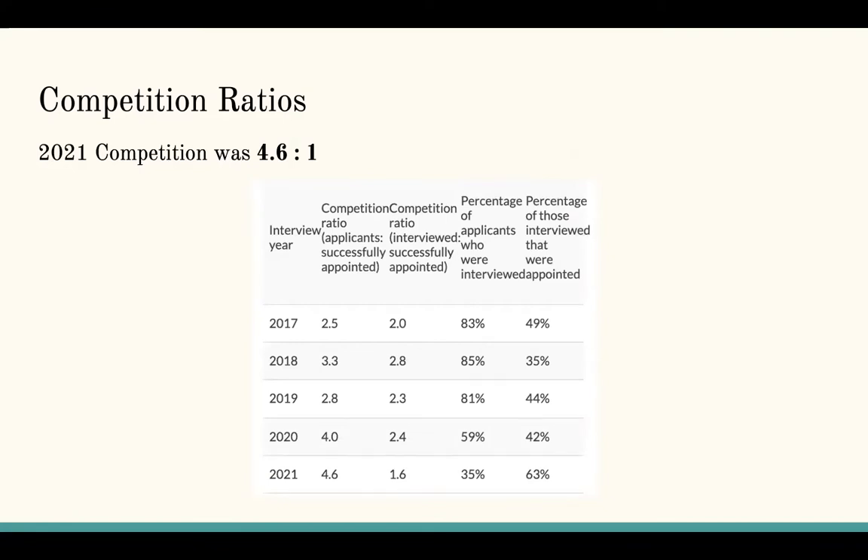Each year the competition to get into core surgical training has been increasing. For 2021, there was a competition ratio of 4.6 to 1 — meaning out of every 4.6 applicants, one was successfully appointed. 35% of those who applied were invited to interview, and of those, 63% were successfully appointed. So if you get to the interview stage, you're in a good standing. Note that these competition ratios don't refer to whether you'll be offered a job in your first deanery and are not specialty specific. Certain deaneries are more competitive, and if you want a specific location and specialty, you may need to score extra highly at interview.